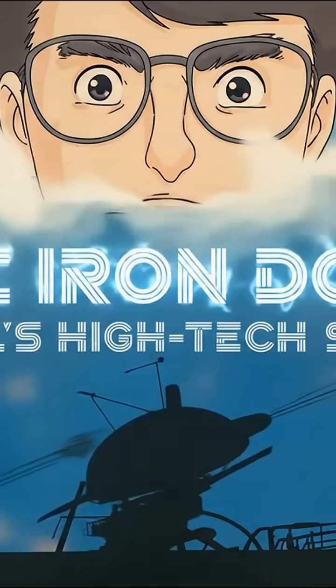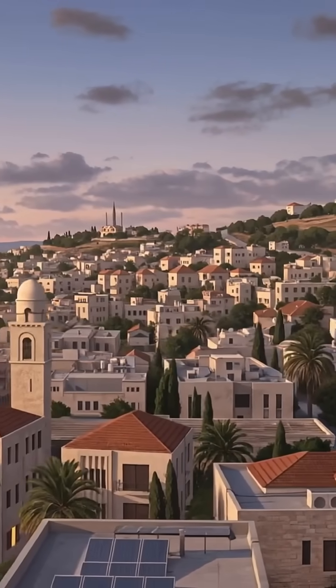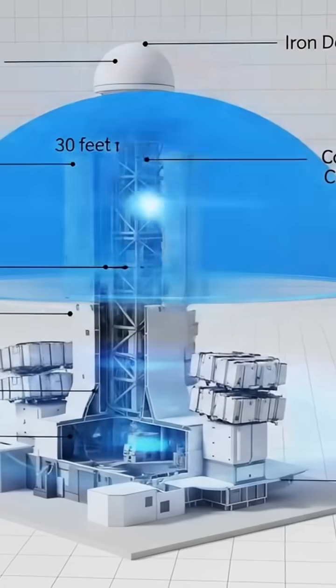I am sure you have heard about Israel's advancements in modern warfare, so today we're diving into one of the most impressive defense systems ever created. The Iron Dome isn't just some fancy name for a military project — it's a game-changer in aerial defense.